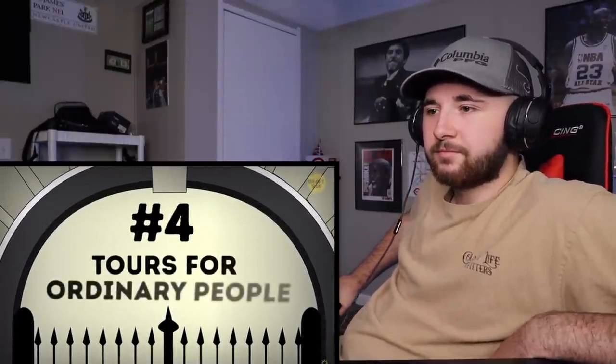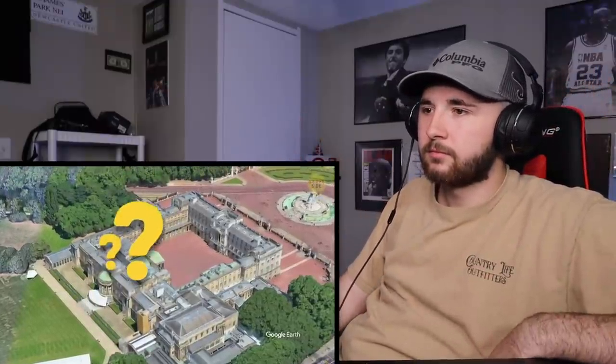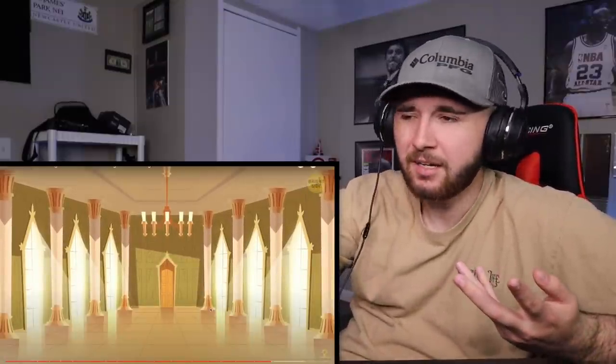Number 4: tours for ordinary people. If you doubt the queen will invite you to one of her parties anytime soon, you can take a tour of Buckingham Palace — visitors are allowed only for a couple of months a year, from the end of July to September, because that's when the queen is away. There's also another way: a 360-degree virtual tour online where you can check out the throne room, picture gallery, and ballrooms without leaving your home. I'm pretty sure we did that on the channel. I'm thinking the 78 bathrooms aren't on the tour though.